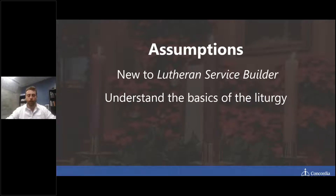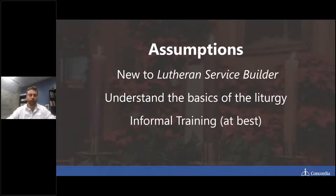We're also going to assume that you understand the basics of liturgy. Everyone here is probably in the LCMS and in a church office role. Understanding how the divine service is put together — which is what Lutheran Service Builder serves — is something you should be well versed in. We also know you've had at least some informal or formal training in how to go through that liturgy.